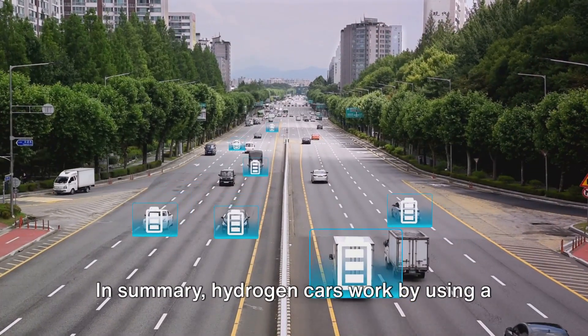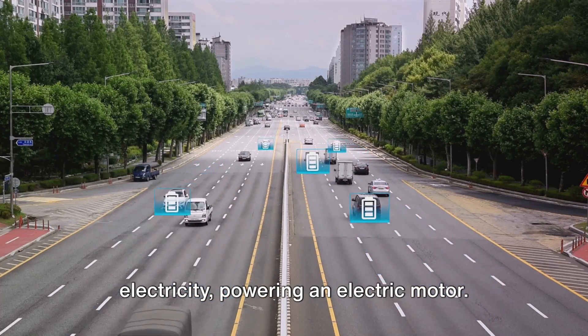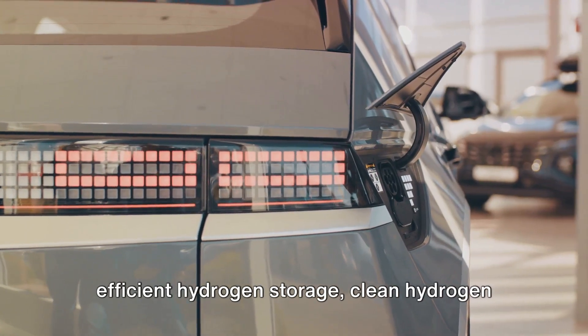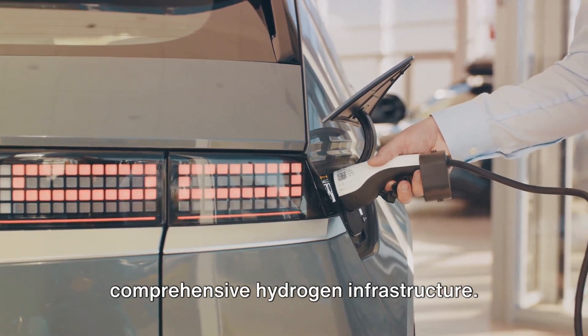In summary, hydrogen cars work by using a fuel cell to convert hydrogen gas into electricity, powering an electric motor. The challenges they face include safe and efficient hydrogen storage, clean hydrogen production, and the development of a comprehensive hydrogen infrastructure.